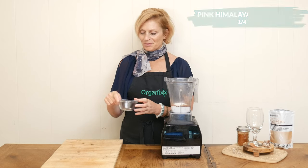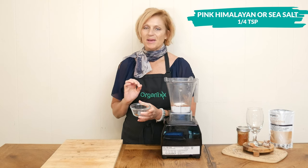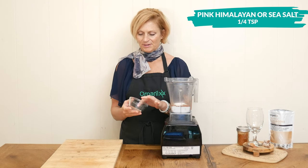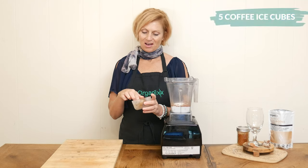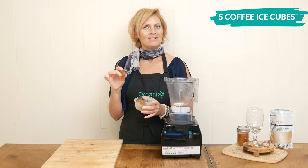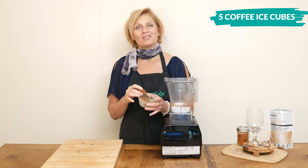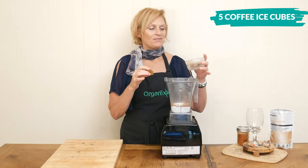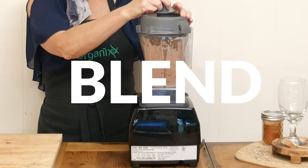One quarter teaspoon of pink Himalayan or sea salt for some essential trace minerals, and about a sixteenth of a teaspoon of cayenne pepper for just a little bit of heat. For fun, I have five coffee ice cubes — simply coffee that I brewed last night, poured into my ice cube tray, and then stuck in the freezer. You could certainly use regular ice cubes here too. This is about one half of a cup of coffee that I'm using.